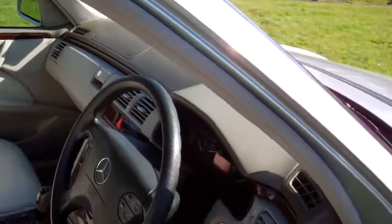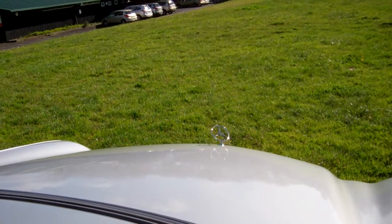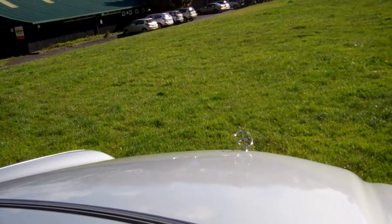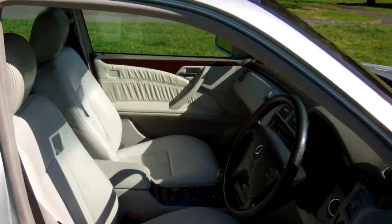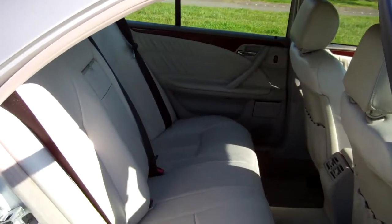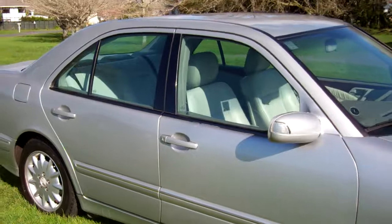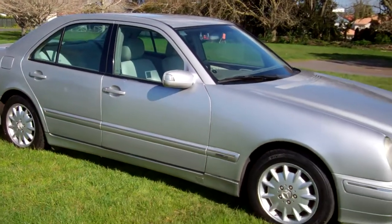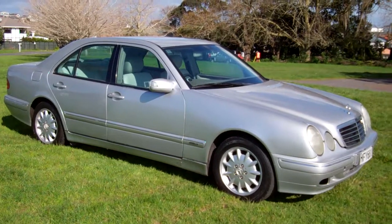We'll just start her up — yeah, running nicely. A good view in the rear: plenty of leg space there, and you can fit three more people on that seat. We hope that gives everyone an insight with the virtual tour. This is Dan from Cash for Cars — good luck and happy bidding.